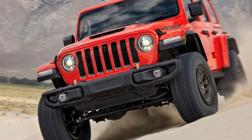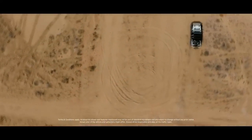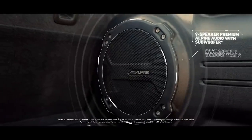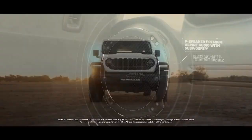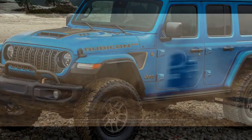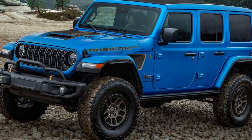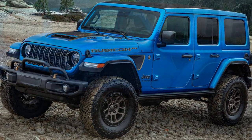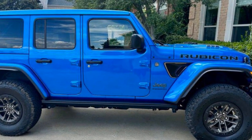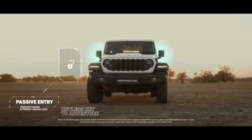Thanks to the powerful 6.4L Hemi V8 engine, which delivers 470 horsepower and 470 pound-feet of torque, acceleration is impressively swift. It can go from 0 to 60 miles per hour in just 4.5 seconds and complete the quarter mile in 13.0 seconds. I had no trouble launching off the line or reaching highway speeds. While it isn't the quietest vehicle on the road, who can complain when you're behind the wheel of a V8 like this?